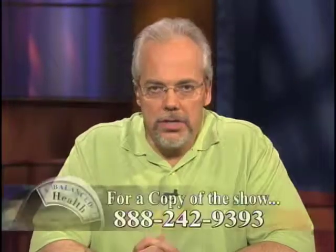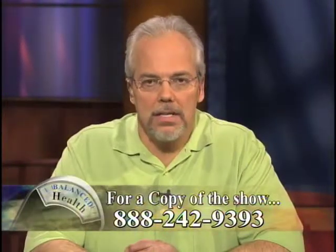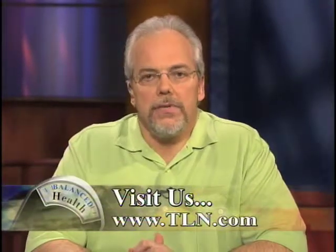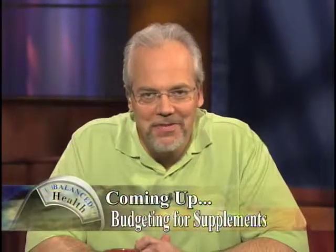We'll talk about it more when we come back. If you'd like to order a DVD of this show, give us a call and be sure to visit the Balanced Health page at TLN.com for more information on this show and supplementation. Coming up — budgeting for your health: how much do you have to spend on supplements? Stay tuned.